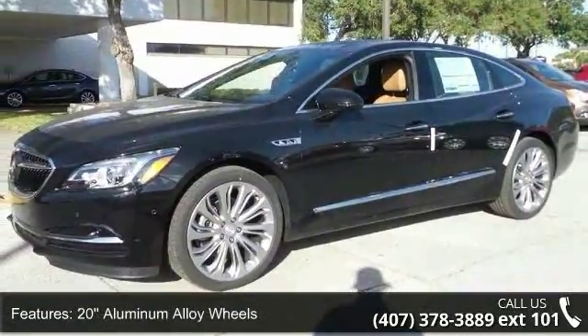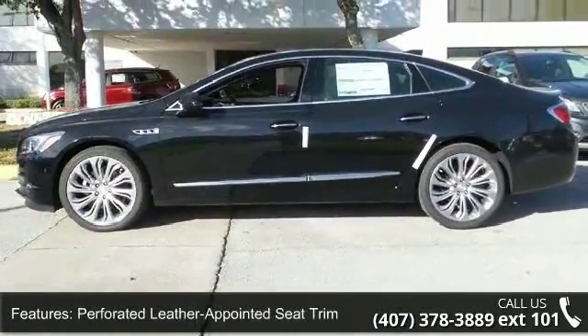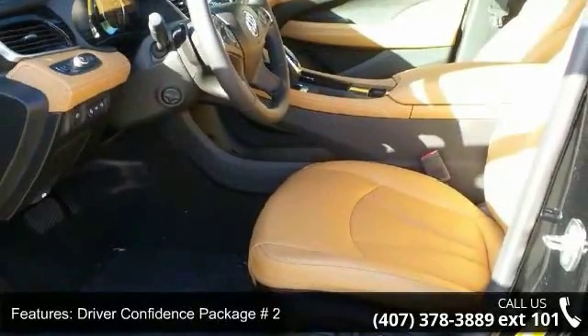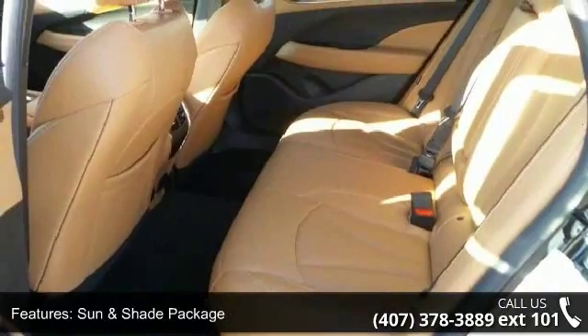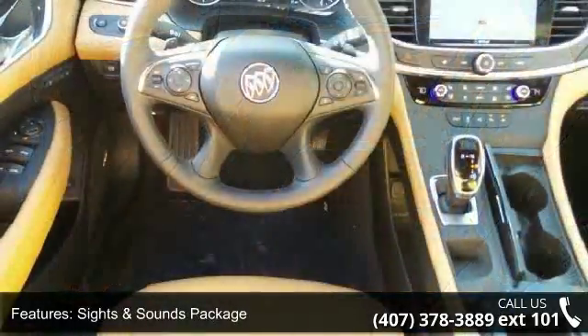Perforated Leather Appointed Seat Trim, Driver Confidence Package No. 2, Sun & Shade Package, Sights & Sounds Package, 8-Way Power Driver Seat Adjuster, 8-Way Power Front Passenger Seat Adjuster, Power Panoramic Moon Roof & Power Rear Sun Shade. If you are looking for a new car, this might be the one.